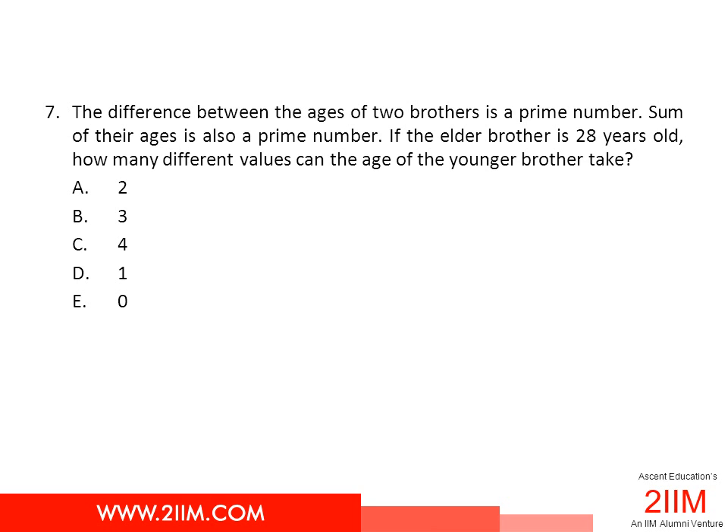It's an interesting question on prime numbers. To be very honest, there is no formula-like method to do this. It has to be trial and error with some fine tuning done here and there. The elder brother is 28 years old. Assume the younger brother's age is x. We need to find all values of x such that 28 plus x and 28 minus x are both prime.